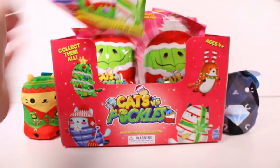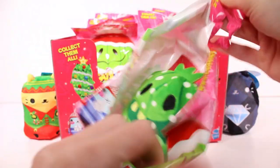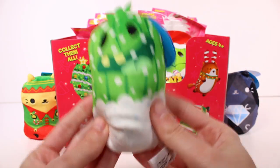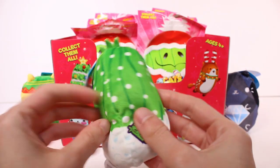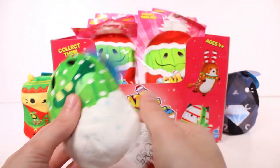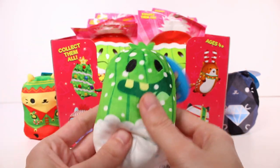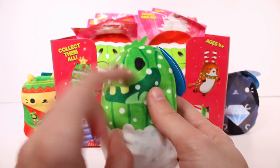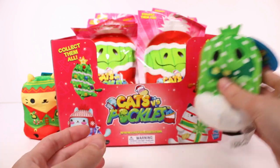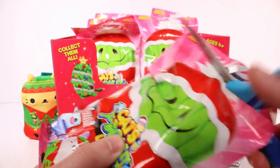Moving on to the next blind bag — it's a pickle! And it's a snow globe one — one of the ones I definitely wanted. It's a cute adorable little pickle with snow coming down from the top and landing at the bottom. Look how cute that is. With the pickles, this one's mouth is not embroidered, just the eyes. I love the expression though. It's so cute. A favorite so far — plus I love pickles and cats, I love them both.